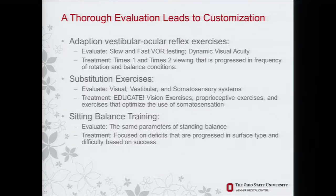A thorough evaluation leads to customization. If somebody has trouble in a grocery store because they have to turn their head and look up and down and feel imbalanced, that should lead us to check their slow and fast VOR testing, look at dynamic visual acuity, assess whether the vestibular-ocular reflex is functioning, and put adaptation exercises in place. With substitution, if somebody has really poor somatosensation, we should educate them that they'll have trouble in grass where they can't feel the ground, especially at dusk — educate about these more problematic situations, and prescribe vision exercises, proprioceptive exercises, and conditions that optimize their somatosensation.